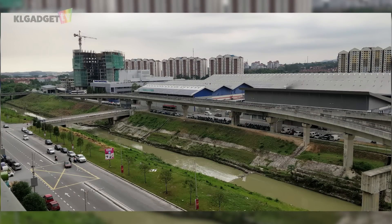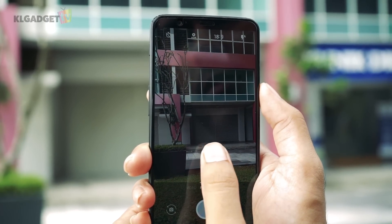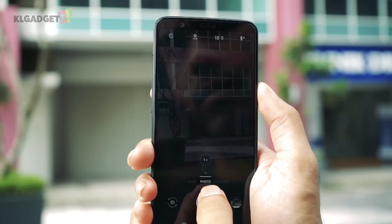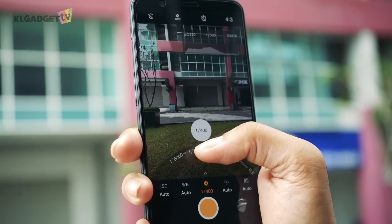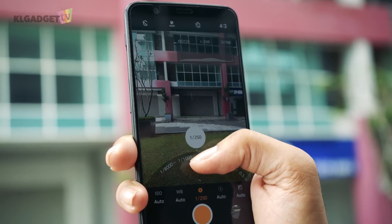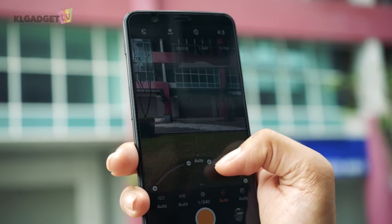Even with the removal of the telephoto lens, there is still a two times zoom, which is fine in good lighting, but in low light it just makes the noise more visible and loss of detail worse. There is a pro mode that allows you to control the ISO, white balance, shutter speed and more, but it does not help to get better shots.